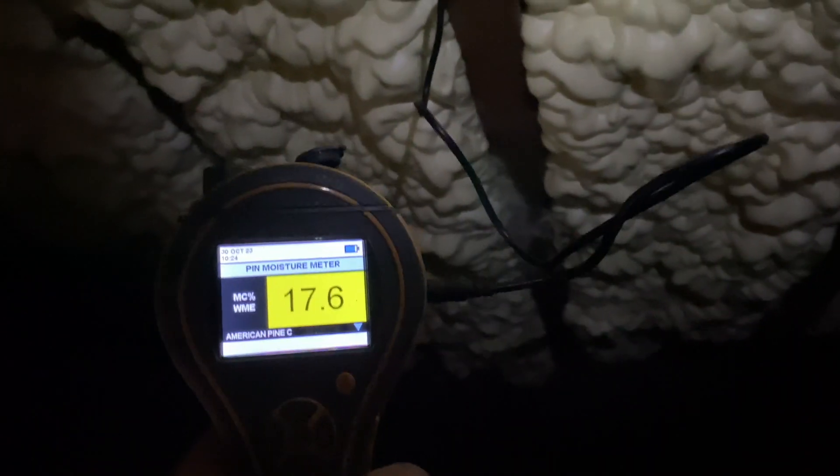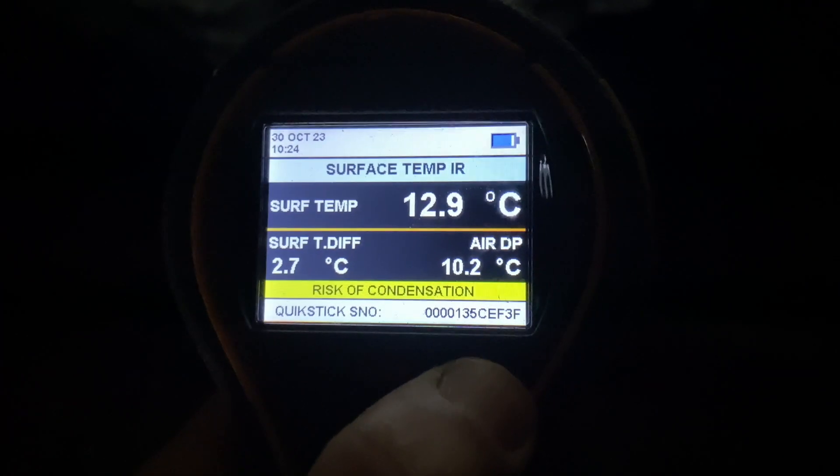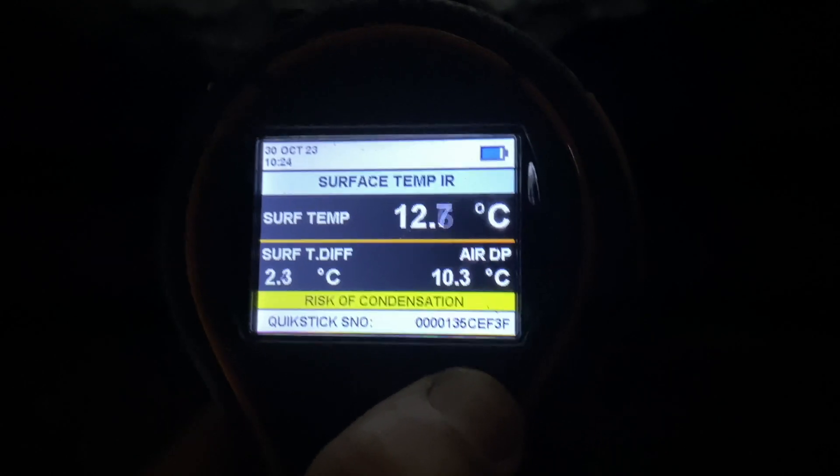But up in between the rafters, at the top edge of the rafters where we would expect to find condensation, it's much, much higher. Looking at the condensation risk on the underside of the insulation, there is no condensation risk. But once we get up to the underside of the mineral sarking felt, we are at risk of condensation.